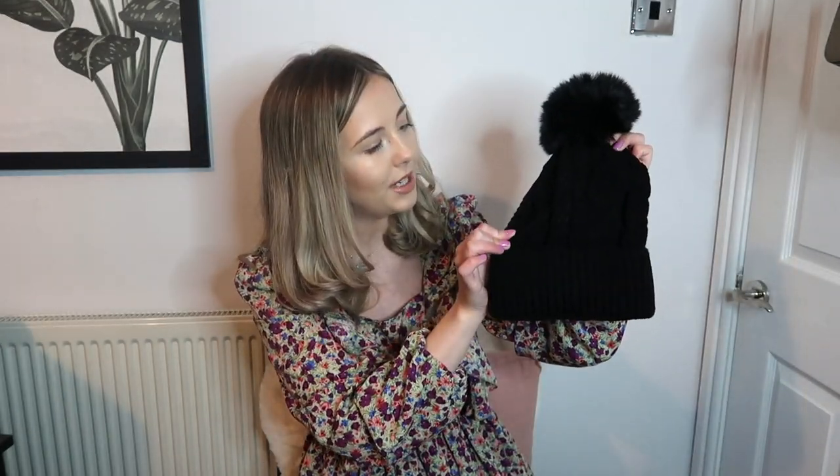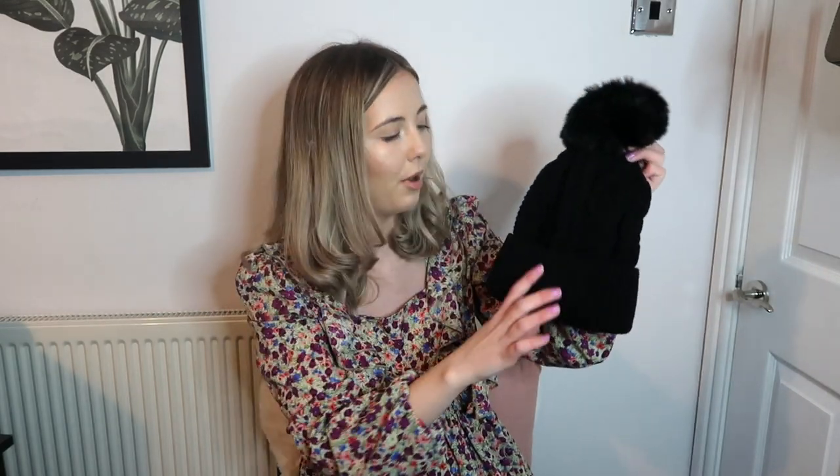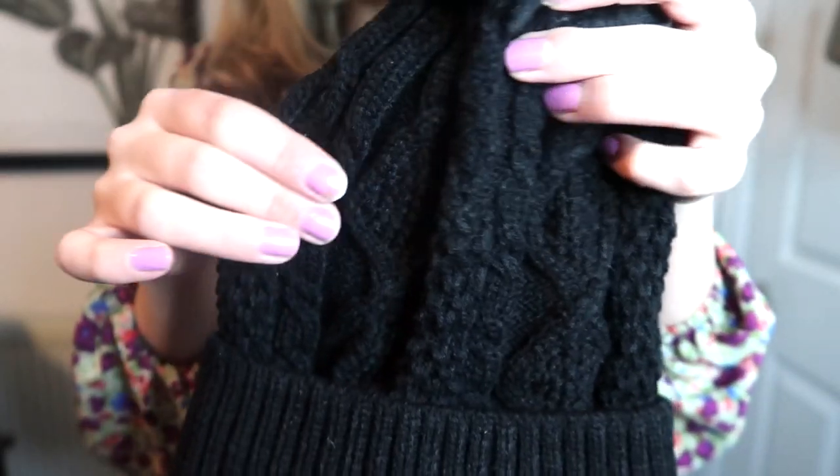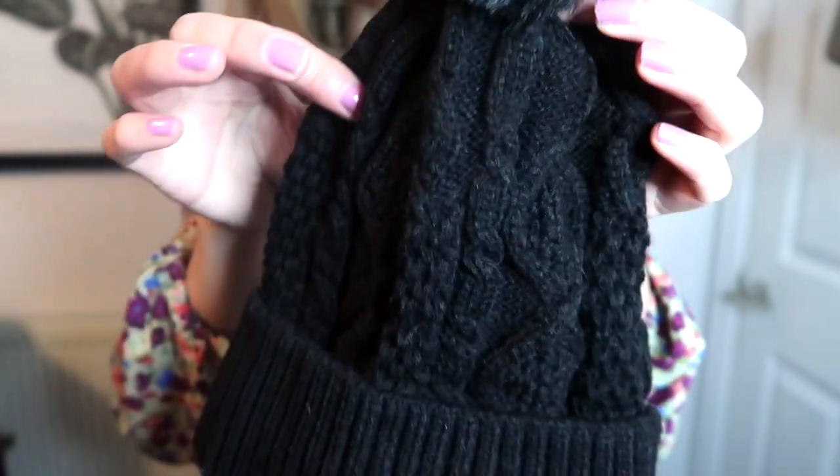I'm just going to show you the accessories I got. This is the hat - I'm not sure what brand it's from because the tag has fallen off. It's just a knitted material black hat with a fluffy pom pom on the top, and inside it's like a faux fur material, so it's so soft. It's going to keep your ears so warm. They have it in a range of colours like white and grey, but I always buy hats in black because they go with everything.